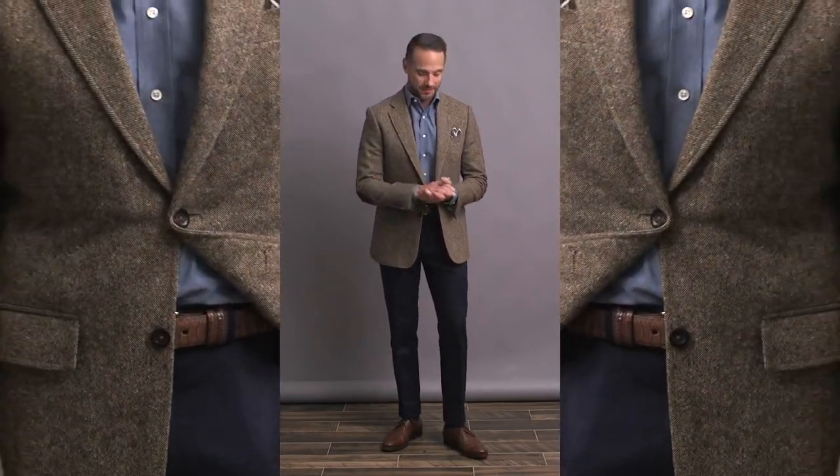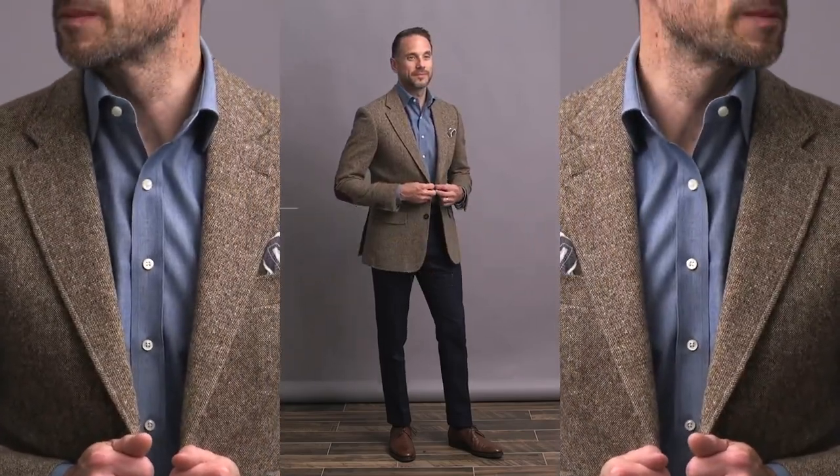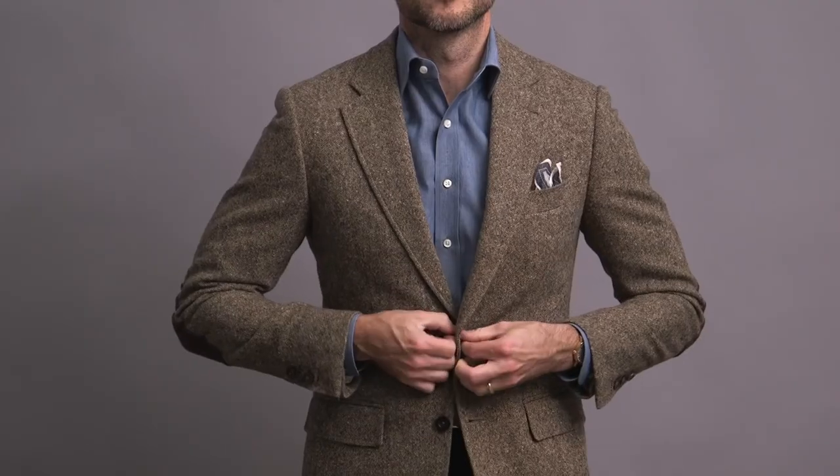Taking the same pair of navy chinos from the last outfit and changing up the top for a sportier and more earthy vibe. A chambray shirt I love all year round, but especially during the fall — I think the fabric and texture mesh really well with the season.